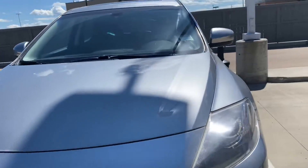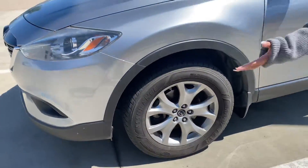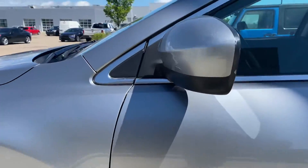It's in a beautiful silver color, very nice looking grille, very big alloy rims and wheels. Blind spot monitoring — and let's take a closer look inside.